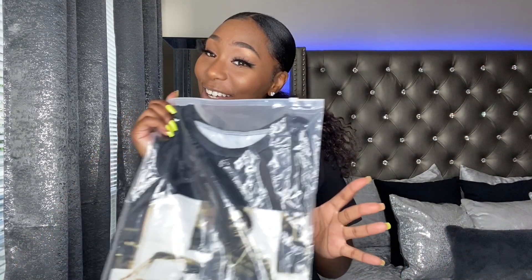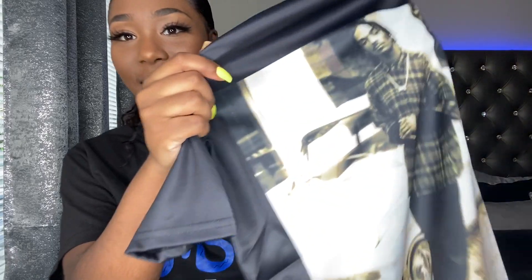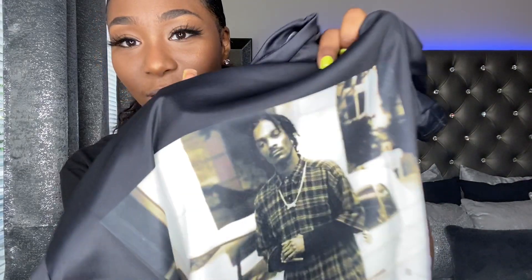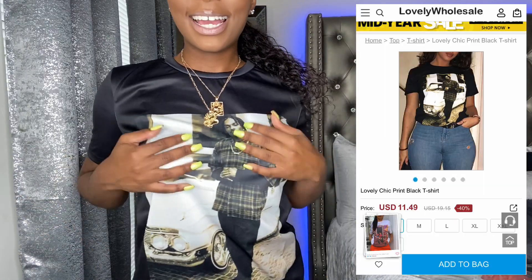Y'all know I love me some graphic tees — if you guys don't know, go ahead and check out my last two hauls. So I picked up this graphic tee. Let me figure out the packaging so y'all can see it better. I wasn't expecting this material to feel like this — I thought it was going to be like a regular tee, but it's like a shiny, soft kind of material. You can tell because it's reflecting off the light.